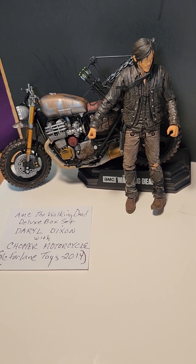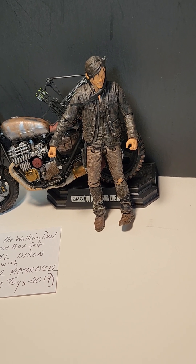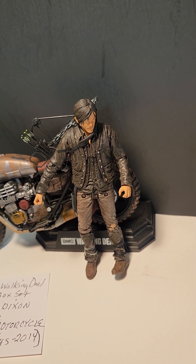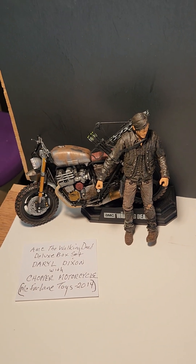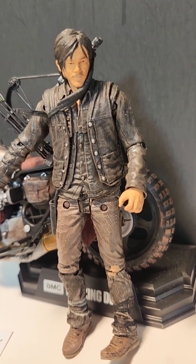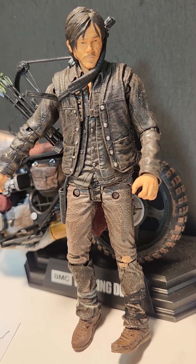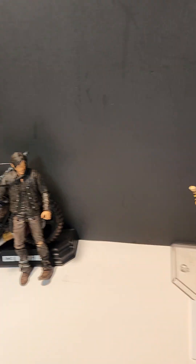And here we have Daryl Dixon, obviously from AMC's The Walking Dead. This was a deluxe box set — it came with his chopper motorcycle in 2014 by McFarlane. They did a laser copy of the actor Norman Reedus, so the face is really accurate.